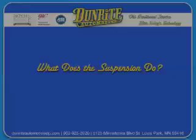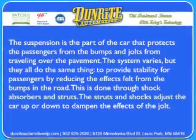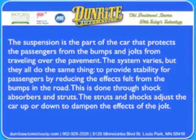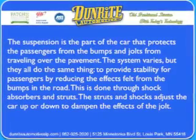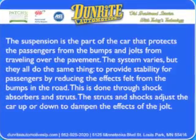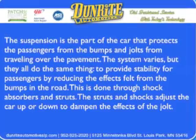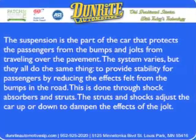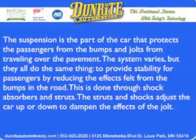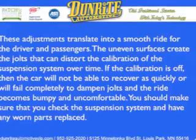What does the suspension do? The suspension is the part of the car that protects the passengers from the bumps and jolts from traveling over the pavement. The system varies, but they all do the same thing: to provide stability for passengers by reducing the effects felt from the bumps in the road. This is done through shock absorbers and struts. The struts and shocks adjust the car up or down to dampen the effects of the jolt, and these adjustments translate into a smooth ride for the driver and passengers.